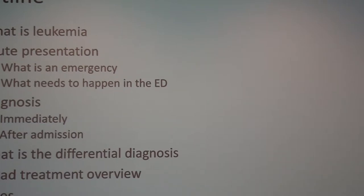I'm going to go through definitions, what presentation looks like, focusing on what really needs to happen in the emergency room, and then how we start diagnosis there, move on to confirmatory diagnosis after admission, some of what we think about in the differential, a broad treatment overview, and then I have some cases.